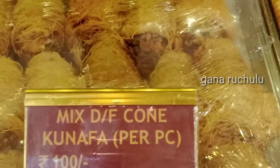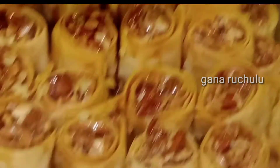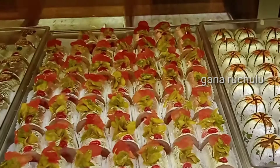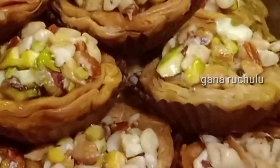This famous Arab sweet kunnafa is a piece of 100 rupees. The taste of kunnafa is very special. This is almond nest baklavas. Kaju is a strawberry, which is made in two colors. Kaju balls and different fruits — if you want to try it, you can try it. Mixed fruits baklava, anjeer baklava.